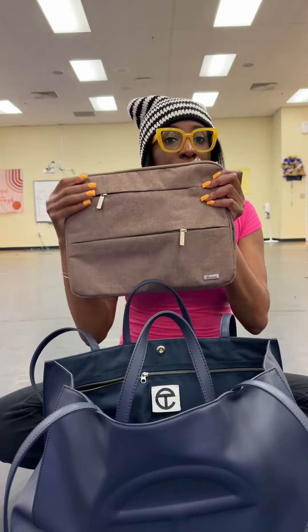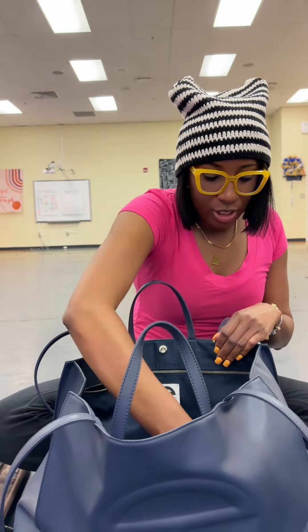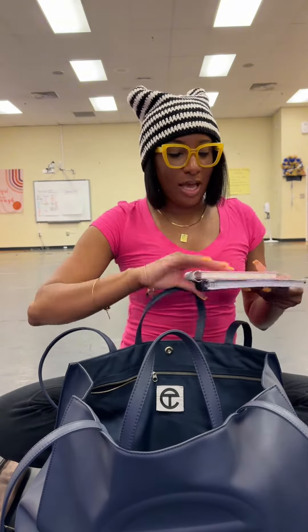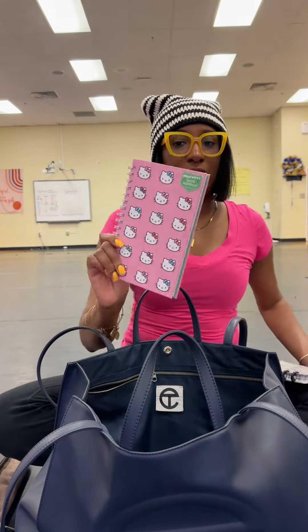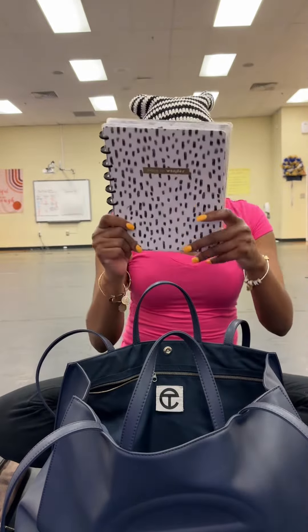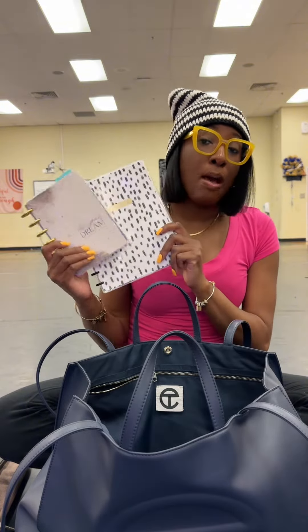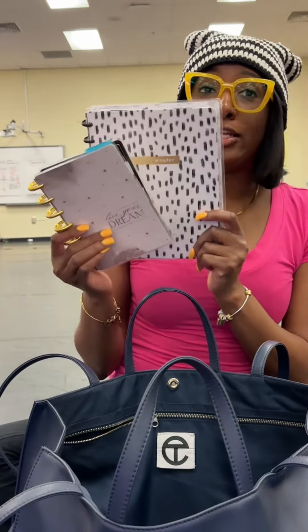I have my MacBook, then my iPad, then I have three notebooks. One notebook is where I write down what my students said to me this week. I have my little manifestation prayer journal — Hello Kitty, I got this from Marshalls, it is so cute. And I have another notebook; these two are Happy Planners. I love Happy Planners. My mama always buys us Happy Planners because she is a happy planner and she's happy to plan.